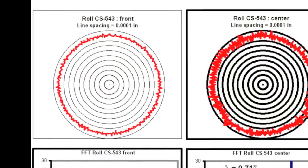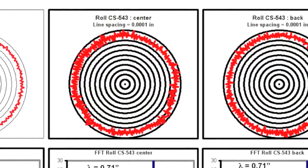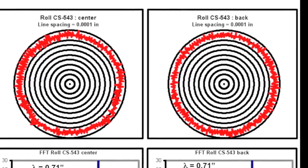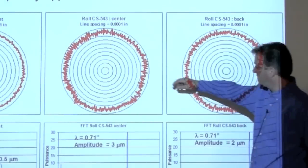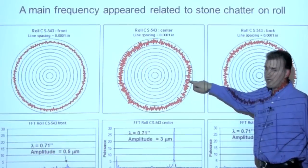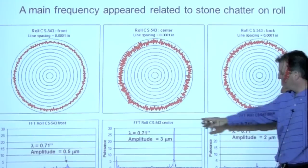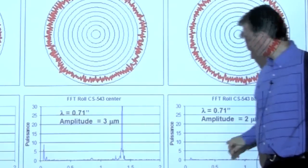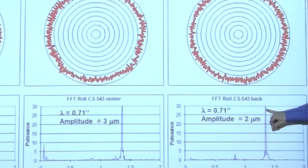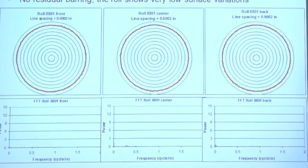This graph here shows the front, center, and back position of a calendar roll after grinding, and we see some chatter at the surface of the roll — all those small bumps. When we completed a frequency analysis at the surface of these three-position rolls, we have the graphs for front, center, and back. We see there is a peak that appears, and this is a periodic event at the surface of the roll.